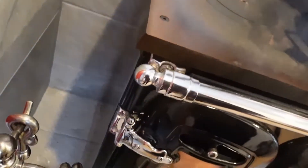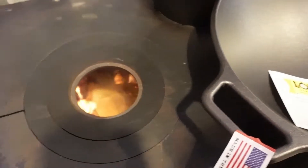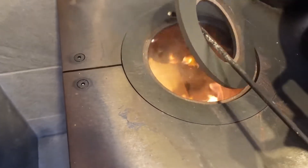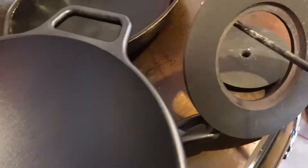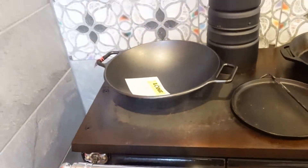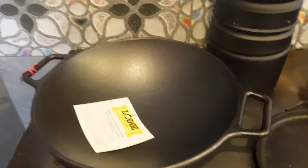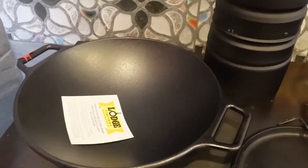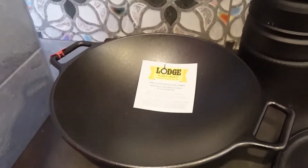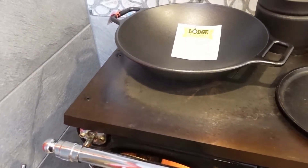My idea was that we'll be able to take this ring out of here and the wok will sit right in the hole like that. Isn't that amazing? I'm really excited about this. We're raising our own chickens, so having chicken readily available and being able to do stir fries is a really good use of this. And having it sit right down in the hole like that, I think is going to be awesome.